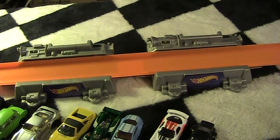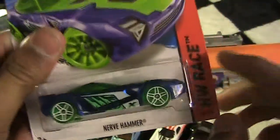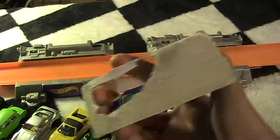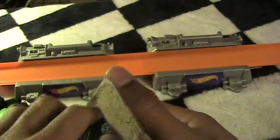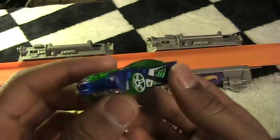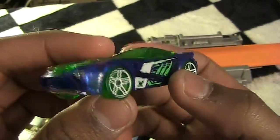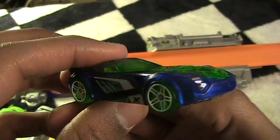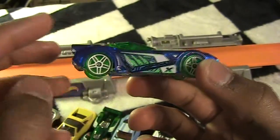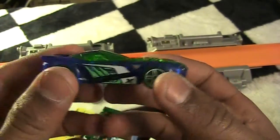Next up I got the Nerve Hammer — I grabbed this one at the last second before leaving the store. I thought it looked fast. It was buy three get one free so it was free anyway. I'm not big on fantasy cars but in the package it just looked fast. Maybe it was the contrast of the neon green, white, and blue — pretty cool color selection.